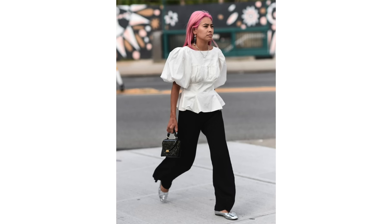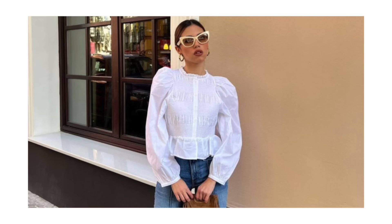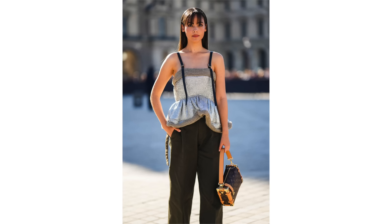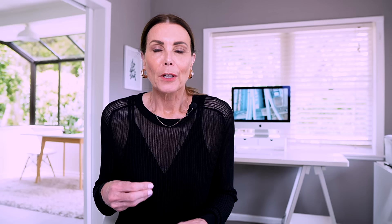One of the other trends that is going to be huge this spring — and one I think is extremely flattering — is pretty peplums. Designers sent their models down the runway in gorgeous floaty lightweight peplum tops, and there's also quite a return to cropped, more fitted jeans, which these pretty peplums work back with beautifully. They're feminine, fun, and perfect for spring — a floaty, airy style peplum that's light and pretty.